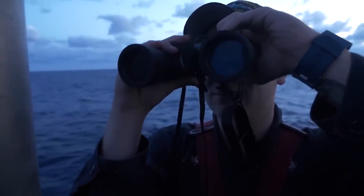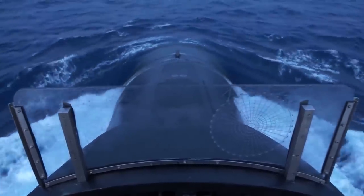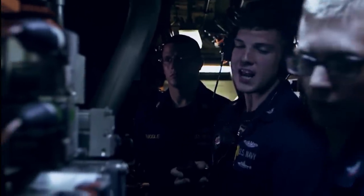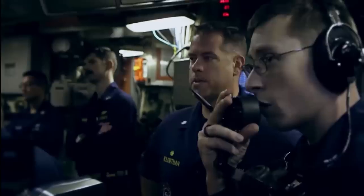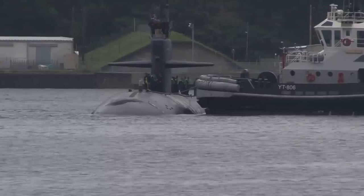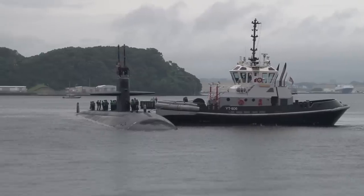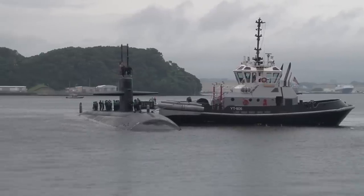In the fall of 2021, USS Connecticut was deployed to the Pacific for standard patrols. A few weeks into the mission, disaster struck as the submarine collided with a seamount while making her way through the South China Sea. Many sailors were injured, and the collision caused extensive damage. Following the crash, the Seawolf-class submarine made way for Guam for damage assessment from the Puget Sound Naval Shipyard. Teams from the Intermediate Maintenance Facility and the crew of the submarine tender USS Emory S. Land also inspected the damage.